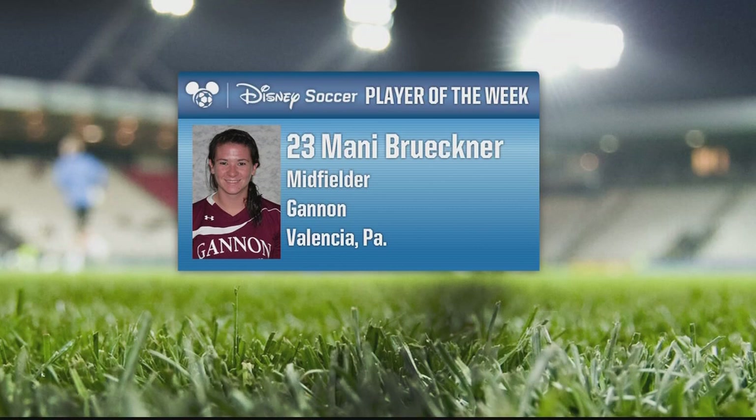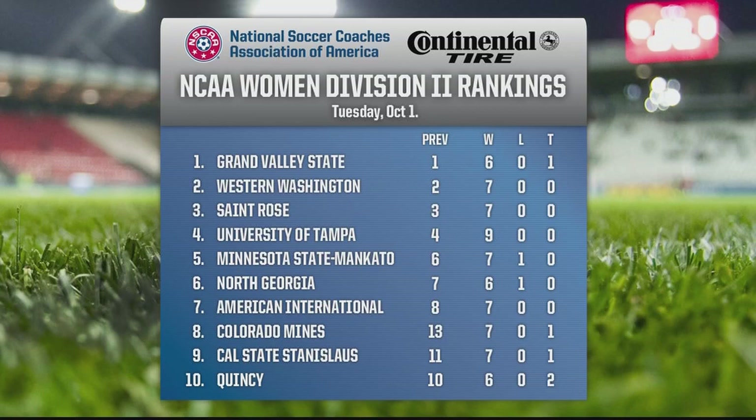Speaking of Division II, let's take a look now at the top 10 for Women's Division II. This week's top 10 remains relatively unchanged from last week, with Grand Valley State, Western Washington, St. Rose, and University of Tampa in the top 4. A team we haven't talked much about is American International, who is number 7 this week — not only are the Jackets 7-0, but they haven't given up a goal all year. At 5, the Minnesota State Mankato Mavericks are 7-1-0 and have four straight since losing to Grand Valley State.